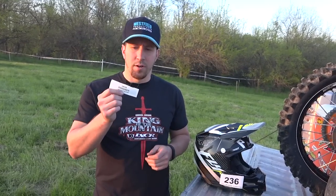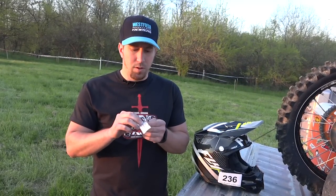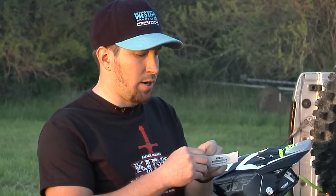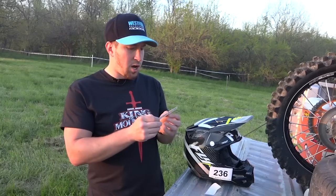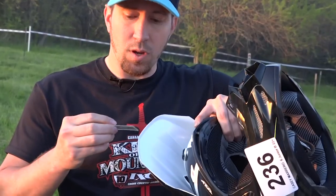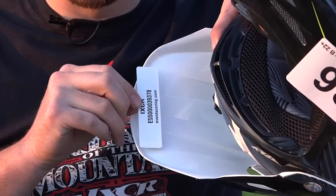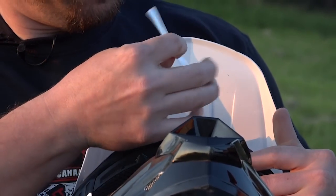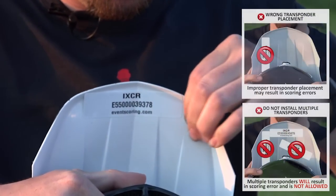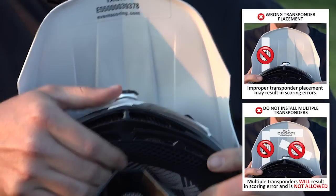And the most important sticker is the transponder. These are good for all year, for every iXCR race. Please put this on correctly. Peel it off. You want to place this sticker on the underside of your visor — you don't want to put it on the shell. Sometimes these shells absorb the signal and it will not work, and therefore you won't be scored. Please put this transponder right underneath the visor, like so.